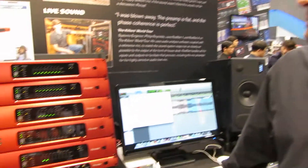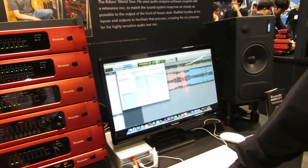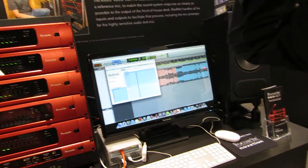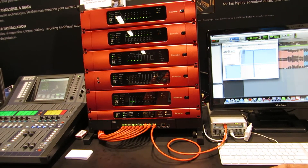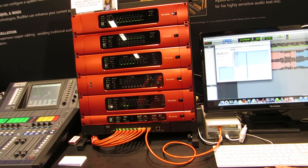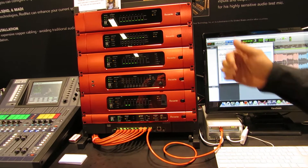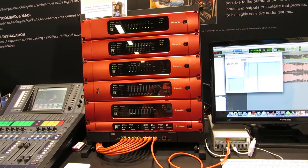Here with Ted at the Focusrite booth. He's going to tell us a little bit more about the connectivity of these guys right here. RedNet is our line of audio Ethernet interfaces. It uses the Dante protocol, made by Audinate, which allows for about 512 channels in both directions — in and out — across a CAT 6 gigabit Ethernet network.